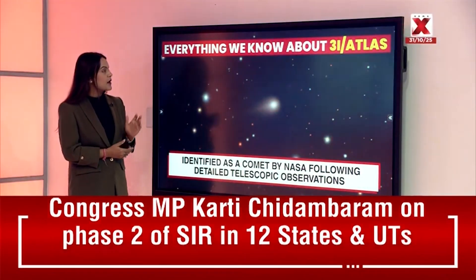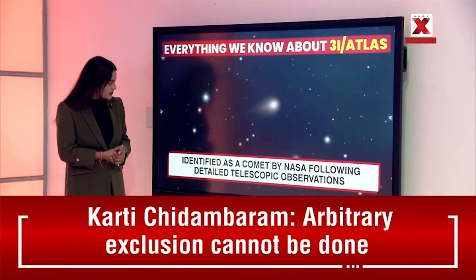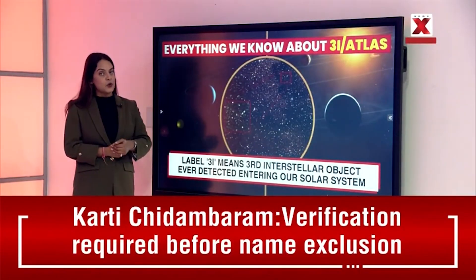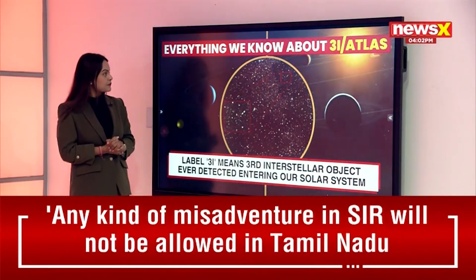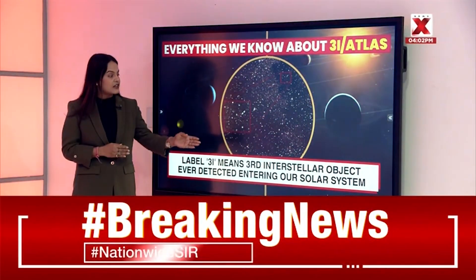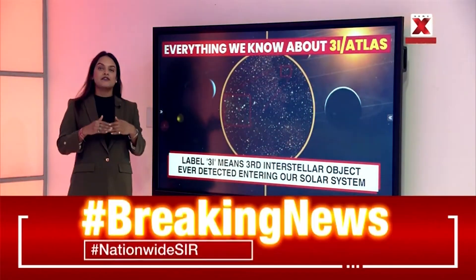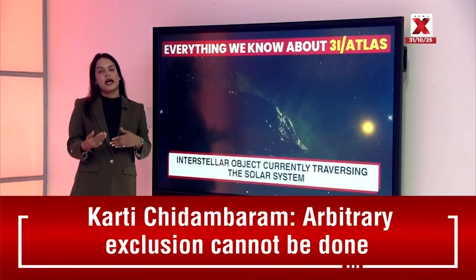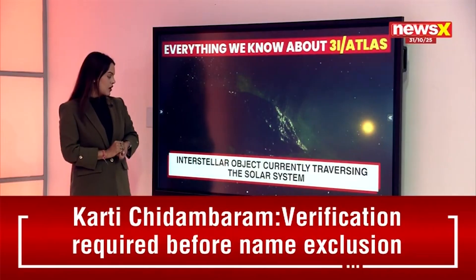Everything we know about 3i/Atlas: it has been identified as a comet by NASA following detailed telescopic observations. NASA classified it as a comet after observing its activity as it passes through our solar system. It has been labeled as 3i, meaning it's the third interstellar object ever detected entering our solar system. Atlas comes from the system that actually discovered this comet.